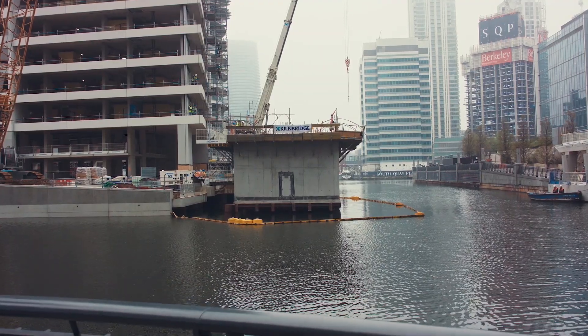My name is Bob Towell. I work for Kilnbridge Construction and I'm a project manager on Montgomery Bridge, which is the project you can see behind me there.